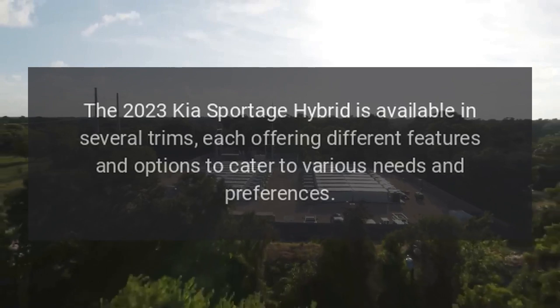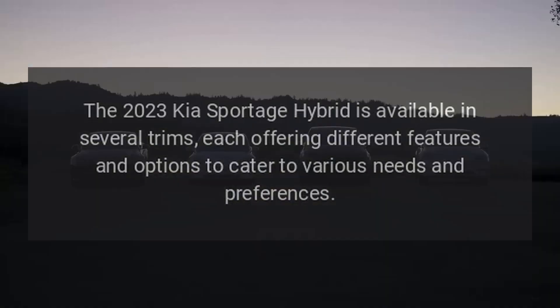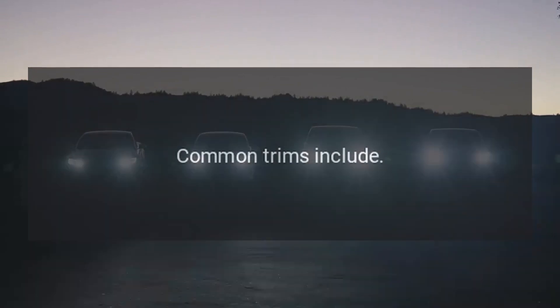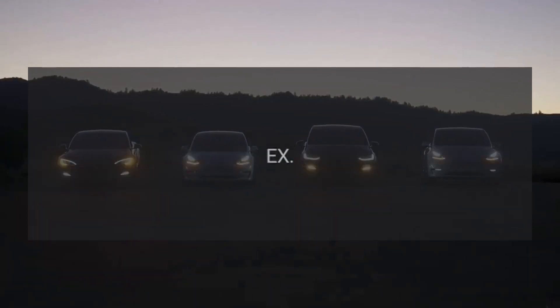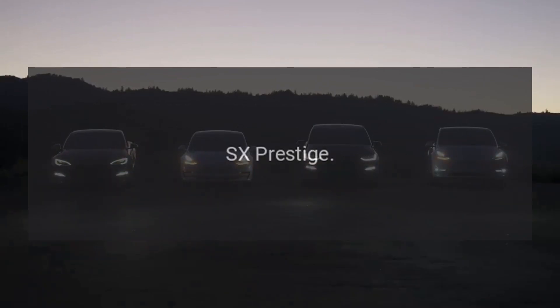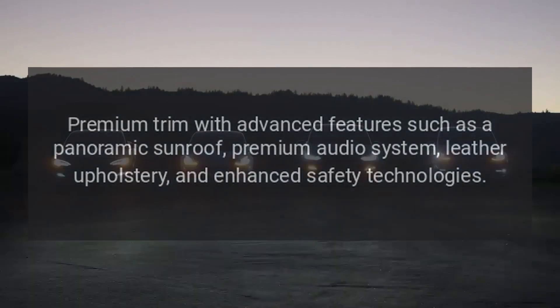Trim Levels: The 2023 Kia Sportage Hybrid is available in several trims, each offering different features and options to cater to various needs and preferences. Common trims include: LX — the base trim with essential standard safety and tech features; EX — adds more comfort and convenience features like a power-adjustable driver's seat, dual-zone automatic climate control, and a larger touchscreen; and SX Prestige — the premium trim with advanced features such as a panoramic sunroof, premium audio system, leather upholstery, and enhanced safety technologies.